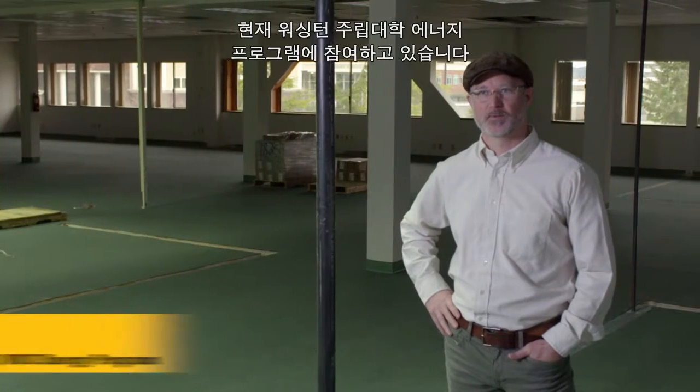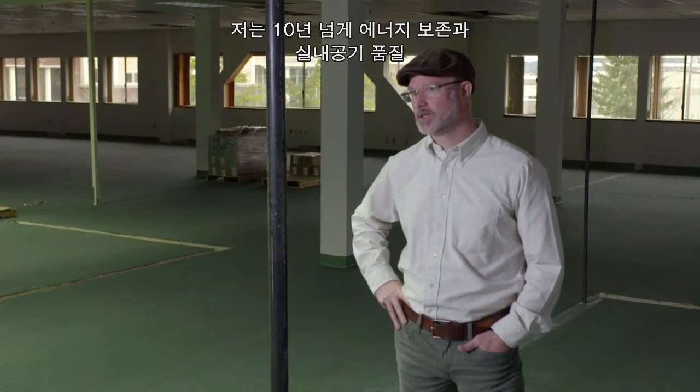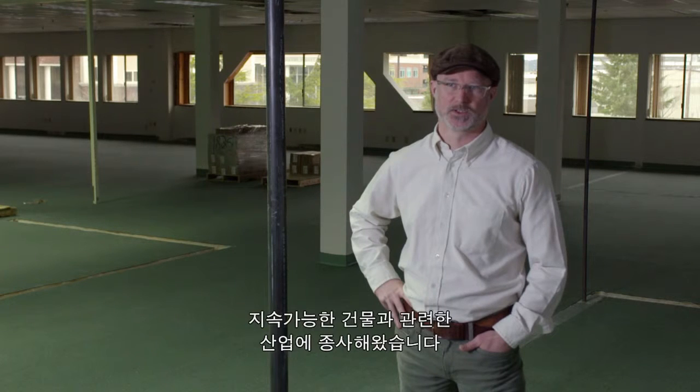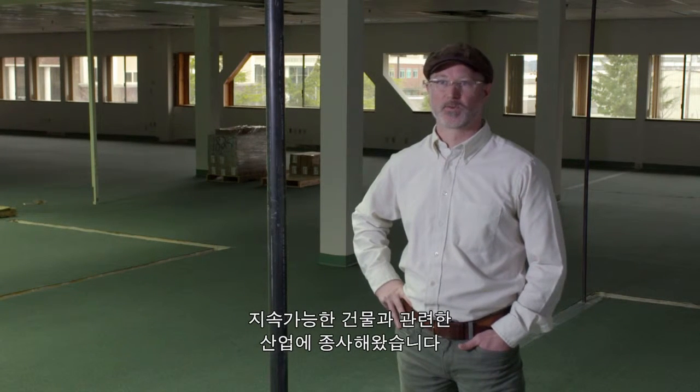My name is Luke Howard. I'm with the Washington State University Energy Program. I'm a building science specialist. I've been in the industry of energy conservation, indoor air quality, and sustainable buildings for over 10 years.